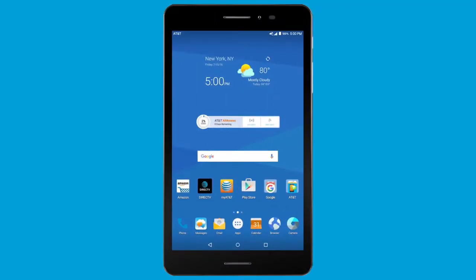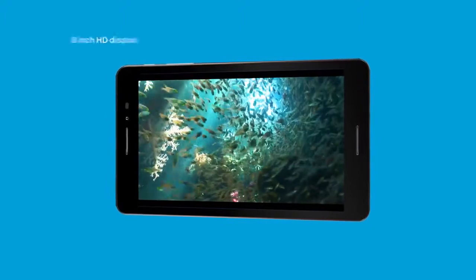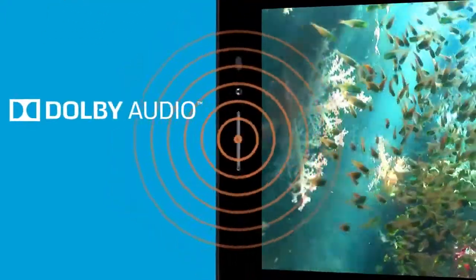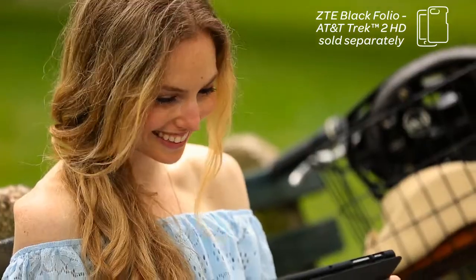AT&T TREK 2 HD, built for entertainment at a price you can afford. Its 8-inch HD display with Dolby audio powered dual front-facing speakers provides a portable and immersive entertainment experience.